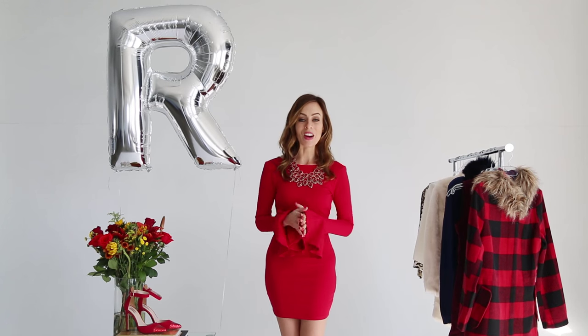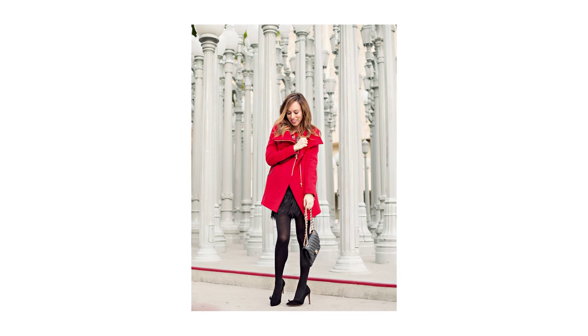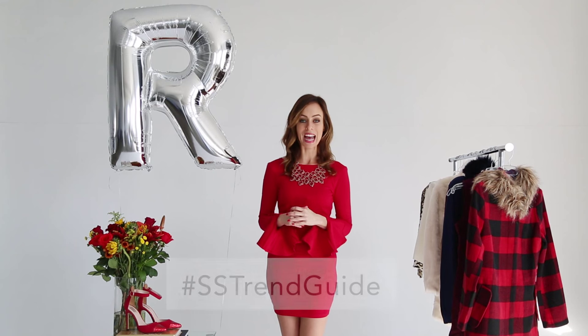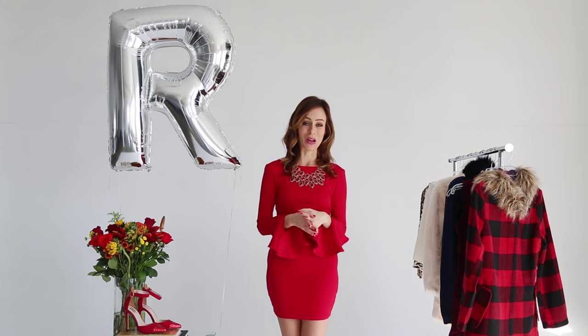I hope you guys liked the R is for red trend. There are so many ways to wear it — jackets, dresses, accessories, makeup and nails. I would love to see how you guys are wearing the trend at home. Throughout the series we've been using the hashtag SSTrendGuide on social media, and you guys have been doing such a good job. I love seeing your photos.